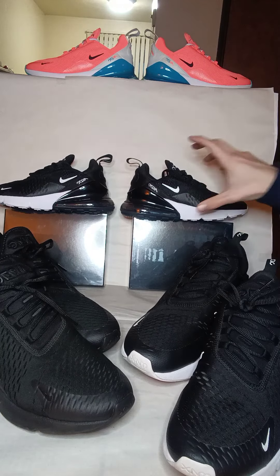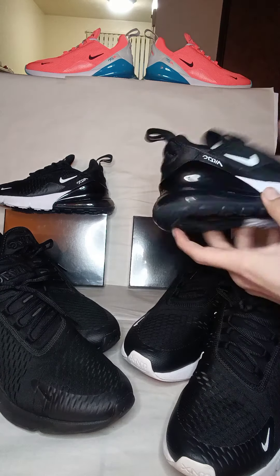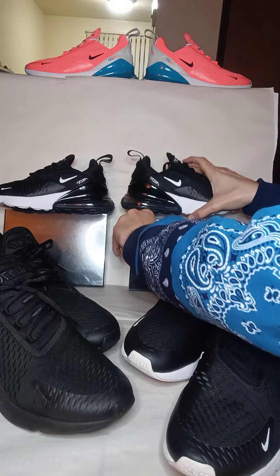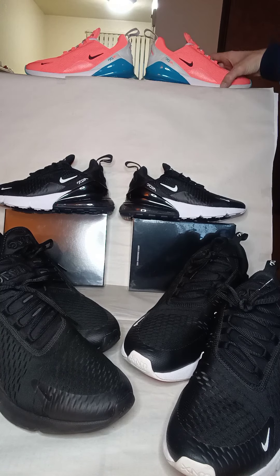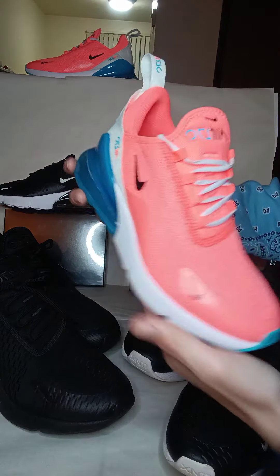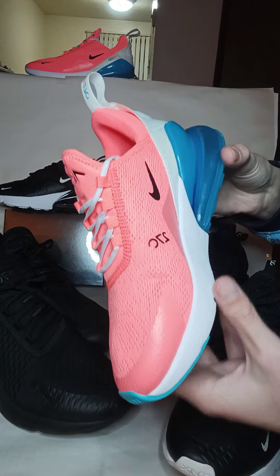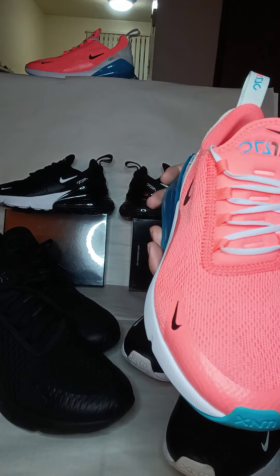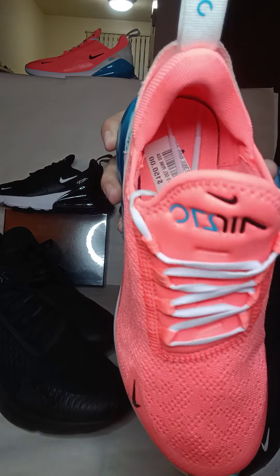Which we got over here, brand new, same colorway but in a size 5 women's. And then we got these ones over here, size 6 women's — this colorway is crazy, blue and pink. They call it hot lava or lava black or something, I can't remember. Brand new, you can see the tag in there.